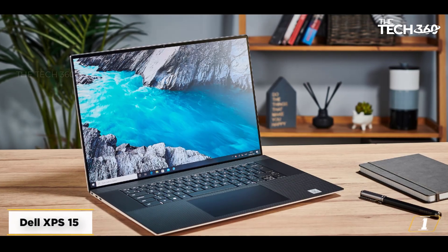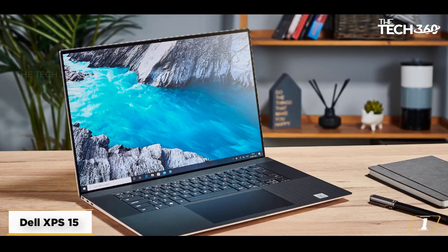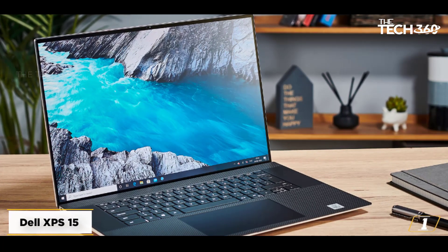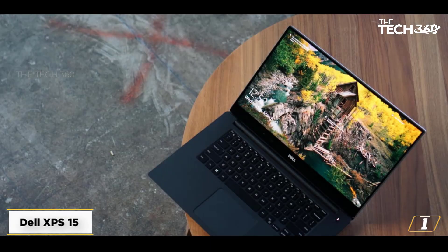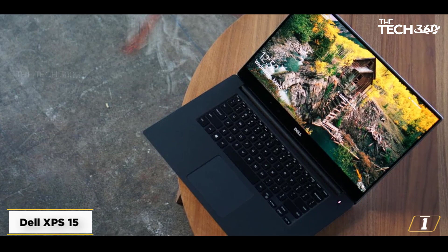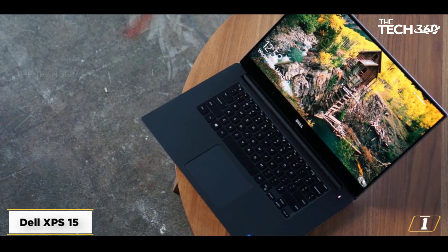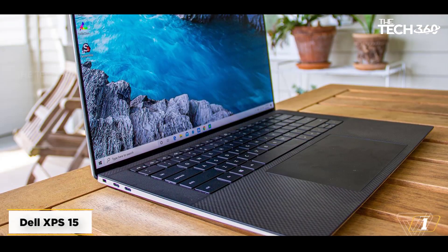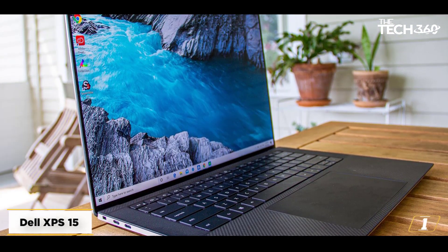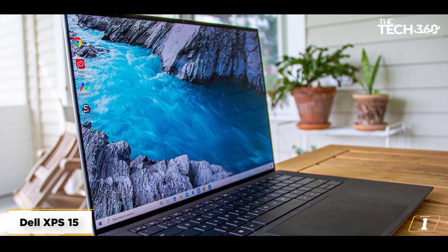Starting at number 1: the Dell XPS 15. It's hard to deny that the Dell XPS 15 remains not just one of the best laptops for engineers, but one of the best laptops on the market right now. Next-gen components are wrapped up in a sleek and lightweight chassis, packing a gloriously bright and colorful display — our review model uses a 3.5K OLED panel that blew us away.